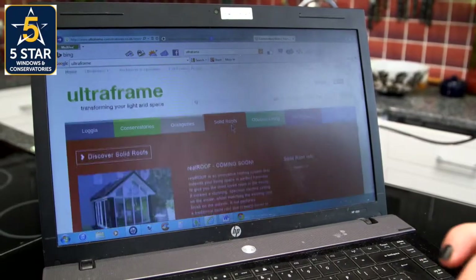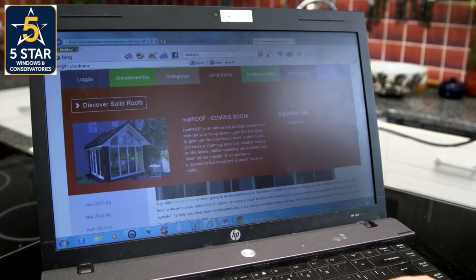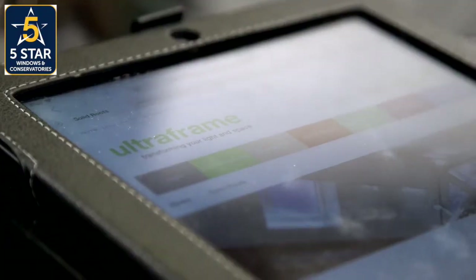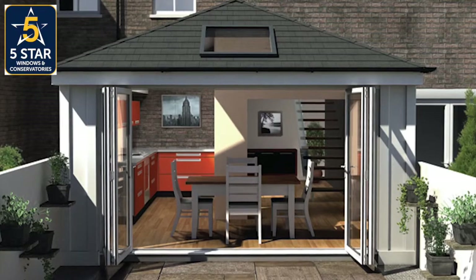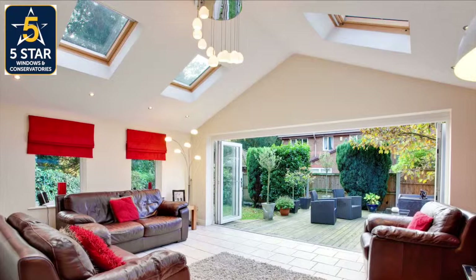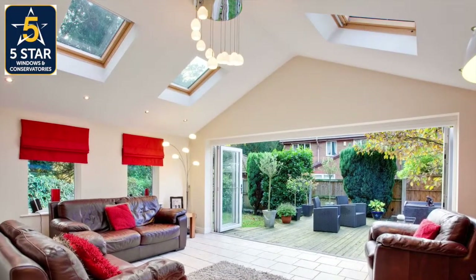We started looking on the internet and came across the UltraFrame website, and just thought it looked like the perfect thing for us. UltraFrame have been around since 1984, but the product Judith's chosen is brand new, and it's called the Real Roof. Being one of the first Real Roofs in the UK is a little bit worrying, I do feel a little bit nervous about it, but we have been so assured by UltraFrame that it will be worthwhile. That gives me confidence to go ahead.